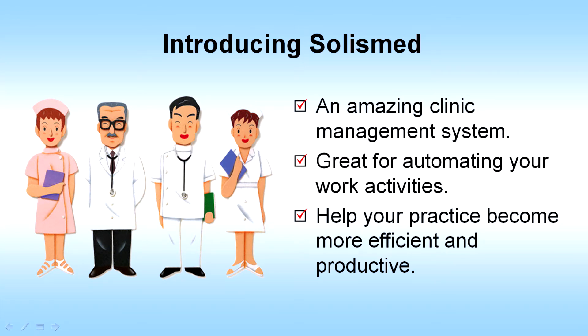Welcome to SolusMed. This amazing clinic management system is great for automating your work activities and helping your practice become more efficient and productive.